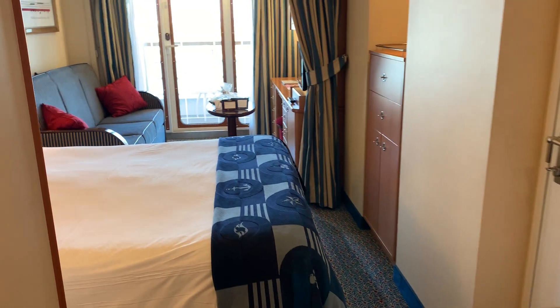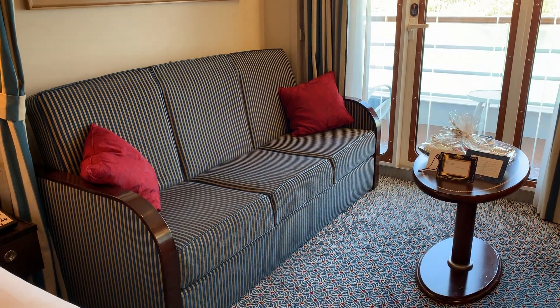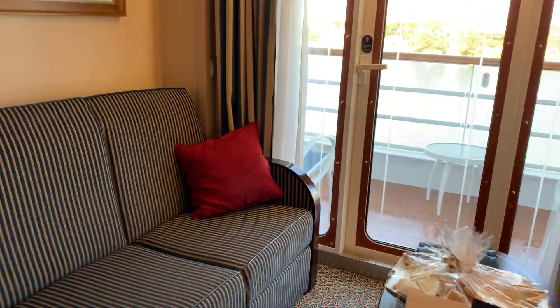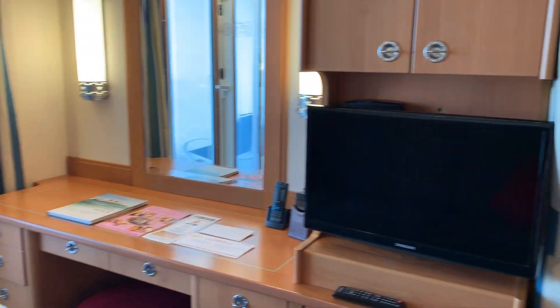And then a king-size bed with charging stations, lots and lots of storage. This pulls out for a nice-size bed — I think it's almost a double, if I remember correctly. A large area, a little tufted seat to sit and do your makeup and hair.